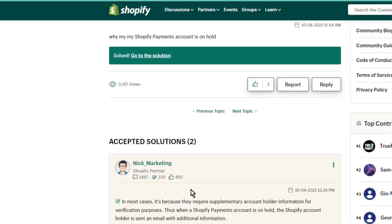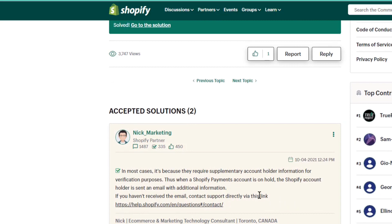How to fix and resolve Shopify payouts on hold. According to Shopify Partner, this problem, as you see in most cases, is because they require a supplementary account to hold the information for verification purposes.